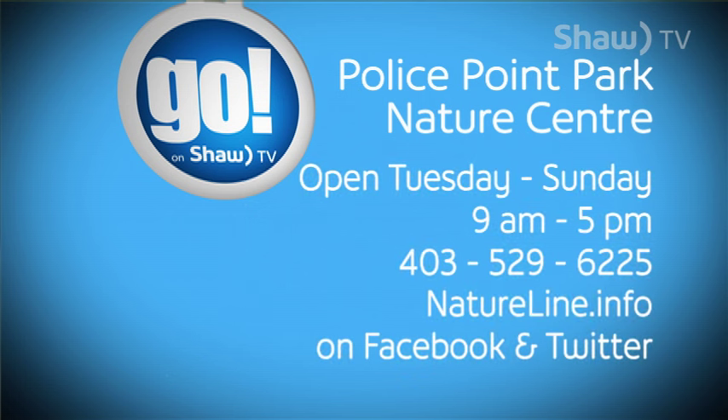Don't let the ticks scare you away from visiting our beautiful park. If you want to find out more information about ticks, you can phone us on the Nature Line at 403-529-6225 or stop on by the Nature Center. We're open year-round Tuesday through Sunday from 9 to 5.